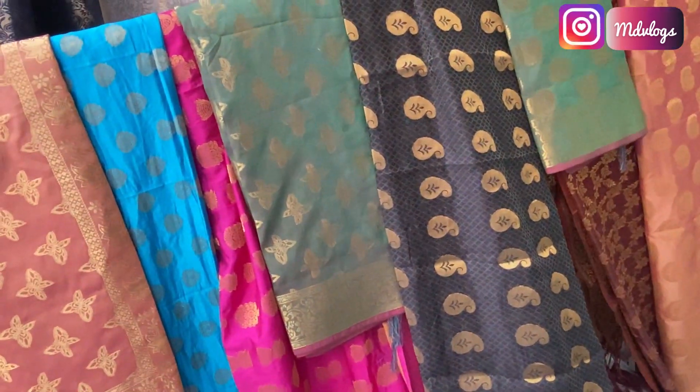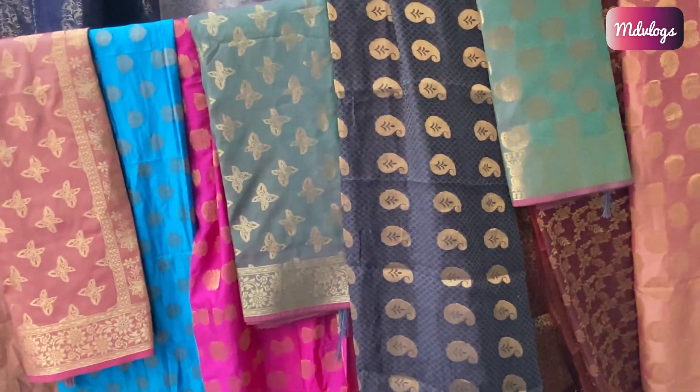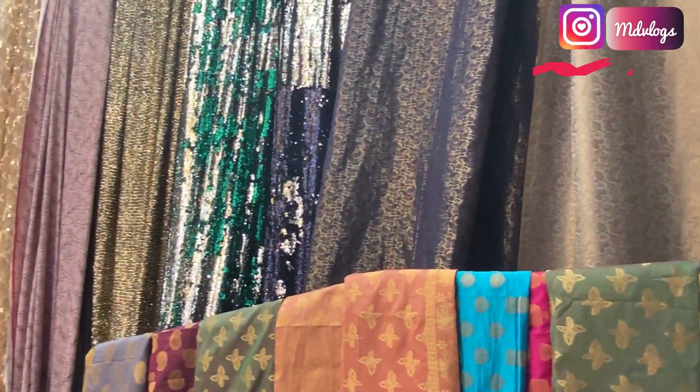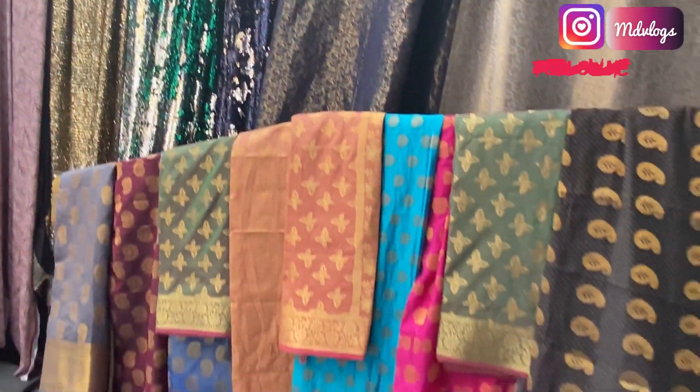This shop has fabrics from A to Z. They offer both wholesale rates and retail rates. You can buy at wholesale or retail - no issue. You may need to pay a bit more for retail purchases.